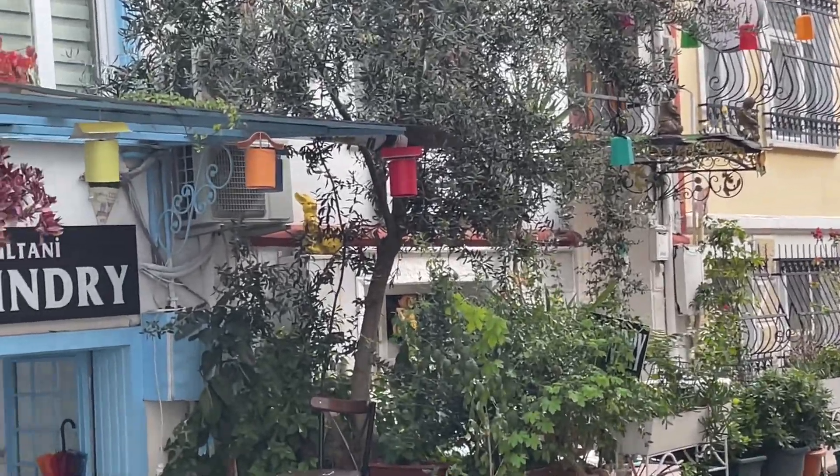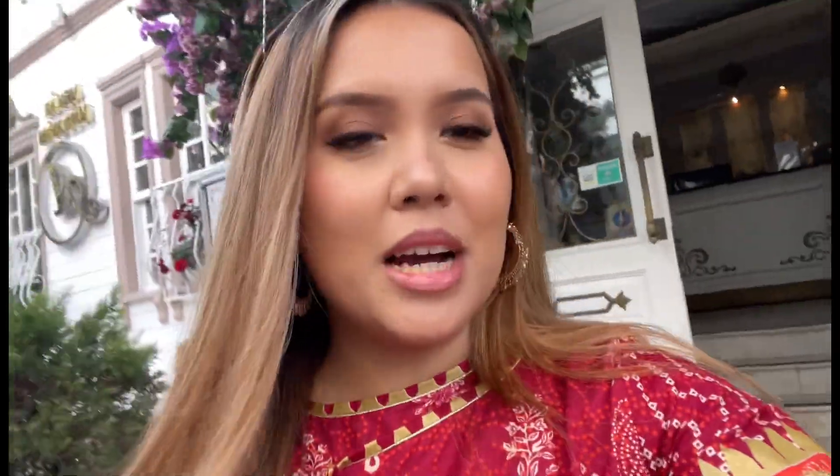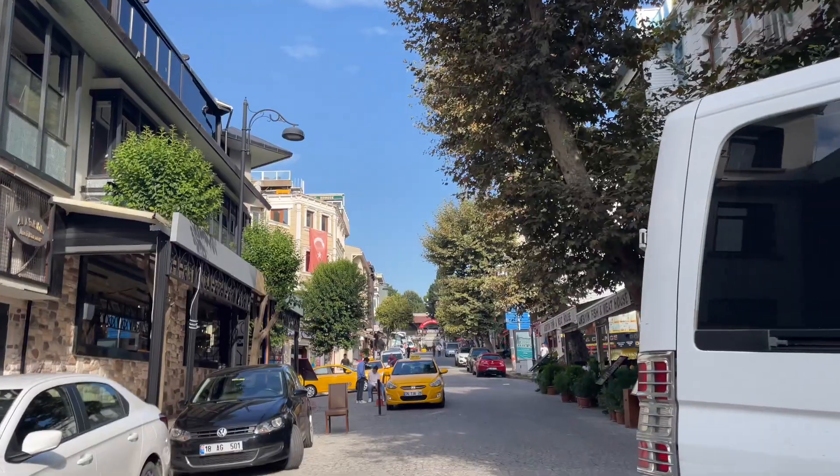Quick outfit change — we're heading to the Blue Mosque and Hagia Sophia. Sorry if I butchered that. They're basically right next to each other, two mosques in the center of town, so we're walking there. I'm wearing a kameez from the Leica fam and I'm excited. It's currently around 9:20.